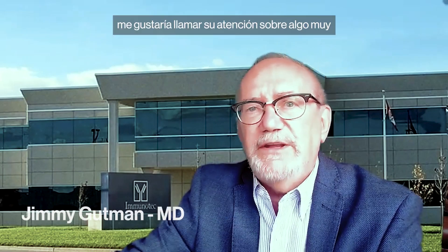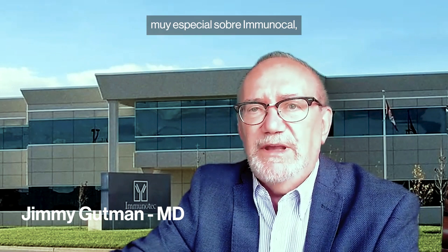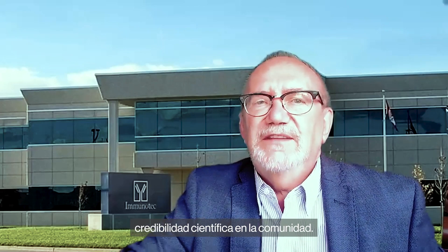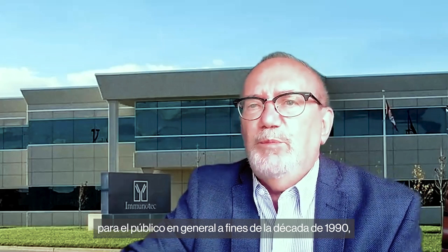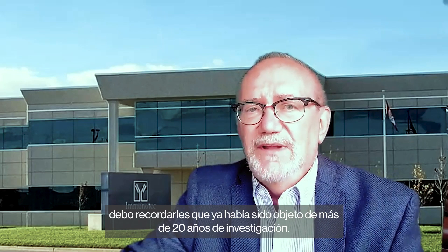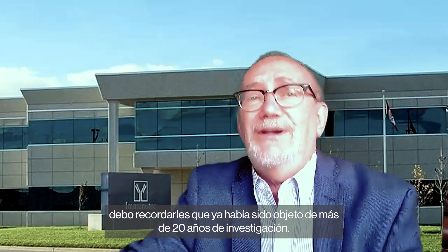Hello, I'm Dr. Jimmy Gutman, and I'd like to draw your attention to a very, very special thing about Immunocal, which is just such a great example of our scientific credibility in the community. When we made Immunocal available to the general public in the late 1990s, I need to remind you that it had undergone over 20 years of research already.